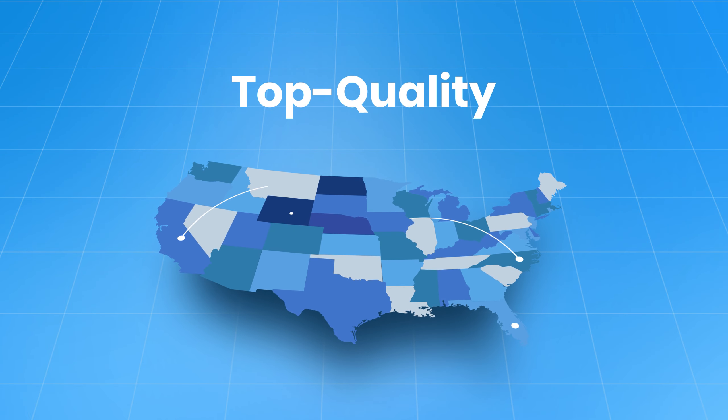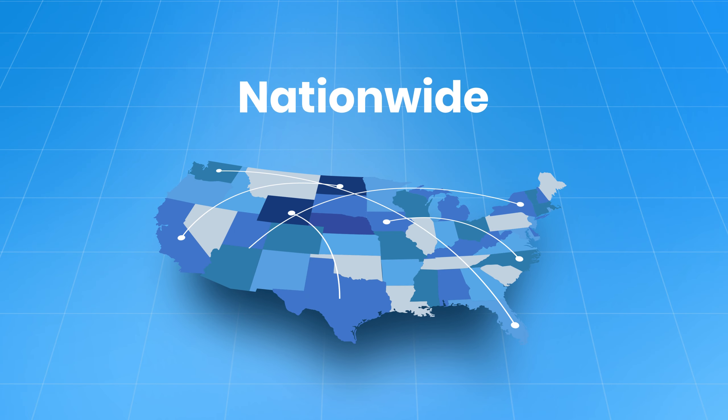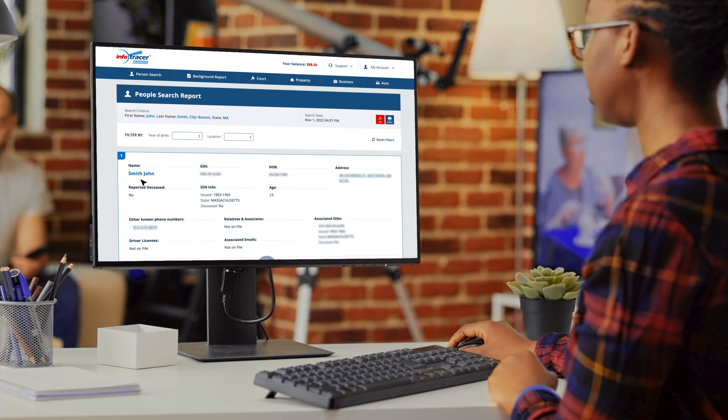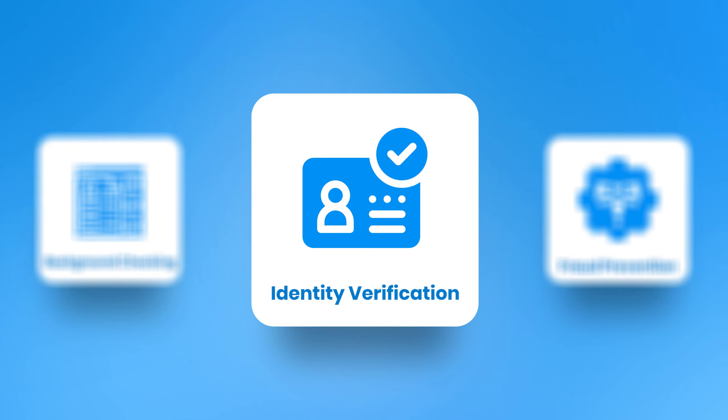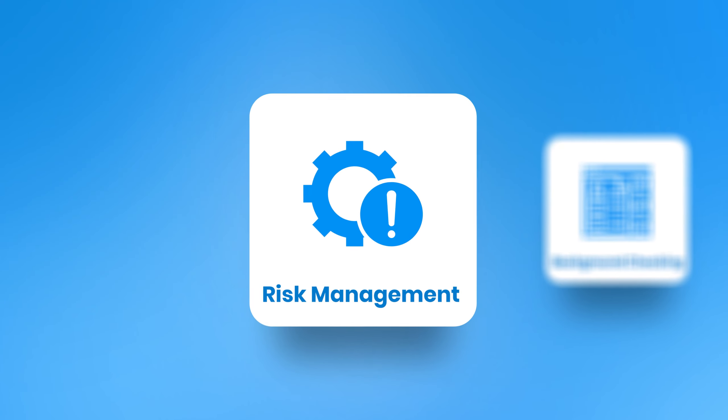Our data is top quality, updated daily and nationwide. Our data is used for many purposes such as skip tracing, fraud prevention, identity verification, background checking, risk management, and much more.